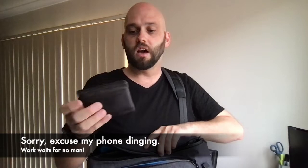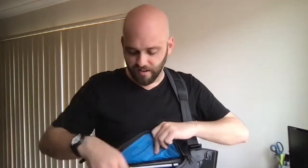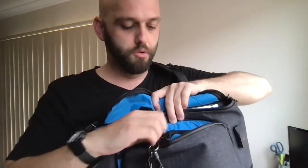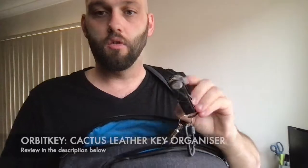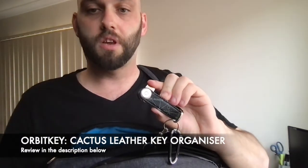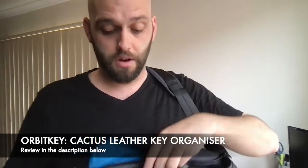The front pouch is where I keep the quick-grab stuff — my wallet, which is the Bellroy Classic Note wallet in gray with a nice light blue teal internal color. Then my keys, which this bag handles really well: there's a little clip on the inside and a magnetic tab so your keys come off easily but you never lose them. I keep my keys on an Orbitkey key organizer — the Stars version they did with National Geographic, in cactus leather. It's really beautiful and works like a dream.